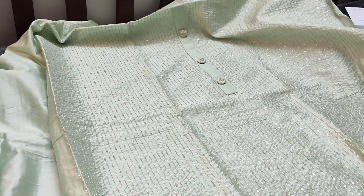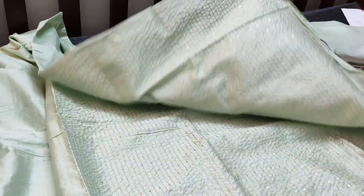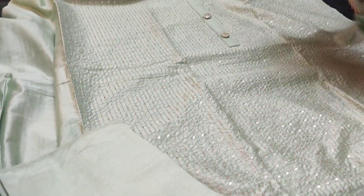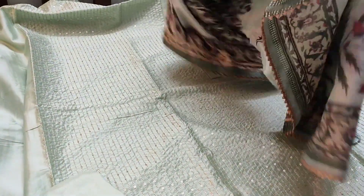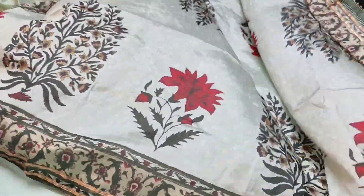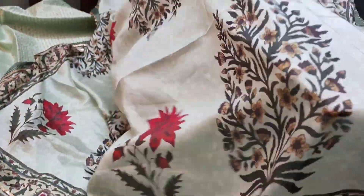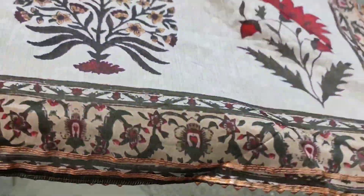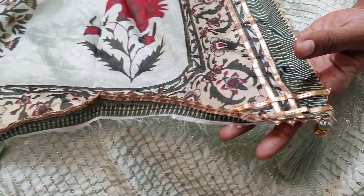With simple yoke and fancy buttons, in the daman we have gota lace work. The fabric is soft and silky, it is plain at the back. We have a matching santun bottom, very soft and silky fabric, teamed with a beautiful printed soft silk dupatta. The dupatta is very thin, soft, and lightweight fabric with beautiful prints and gota lace tapings on all four sides with fancy tassels.